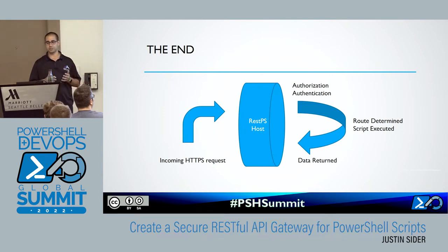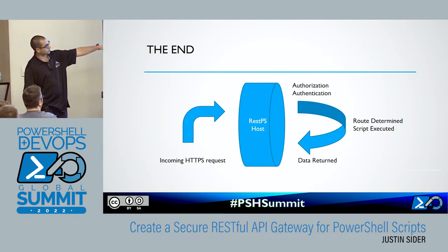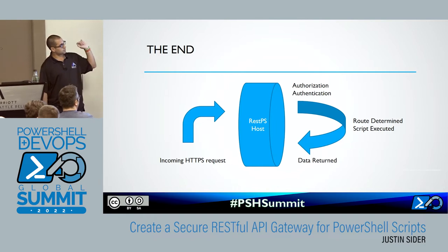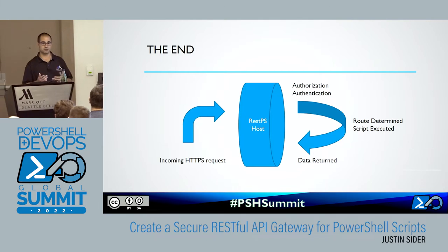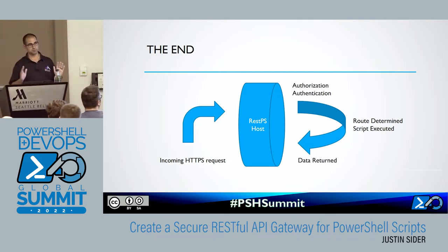I found online there were a couple of ways you could wrap the HTTP listener, and that's what we'll get to. Here's what we're doing: I have an incoming HTTP request, I have RESTPS running on a host, and then I'm going to authorize and authenticate that request, make sure it's valid. I'm going to determine what route I need to take — route just really means a path. I execute that script, and then I return the body of that script back to the user through the web request. Sounds pretty simple, pretty straightforward. You're now a developer.